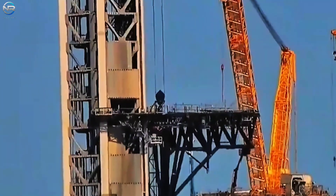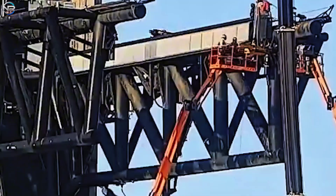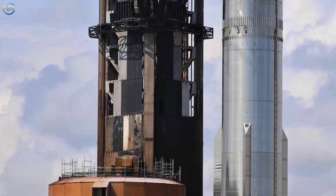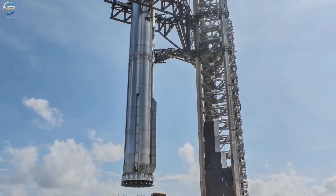Significant improvements are coming soon. These developments will come after Flight 11, the highly anticipated mission. However, these advancements aren't limited to the spacecraft. SpaceX will also be implementing major upgrades to its ground facilities, with LP1 being a key example.